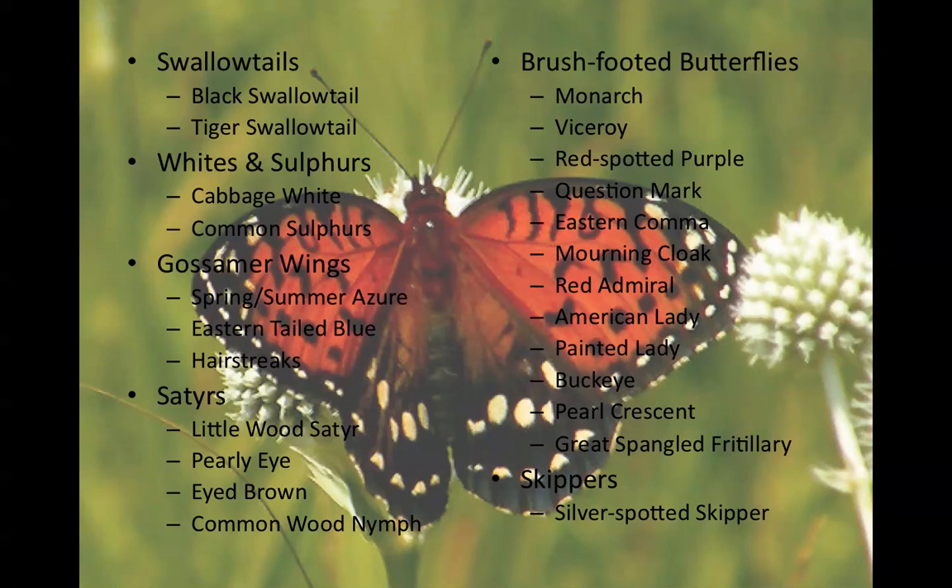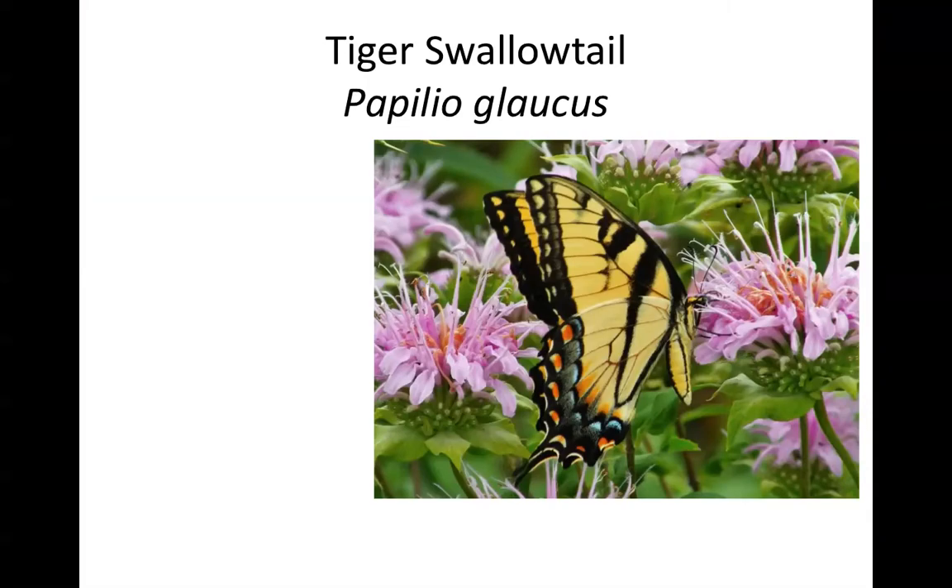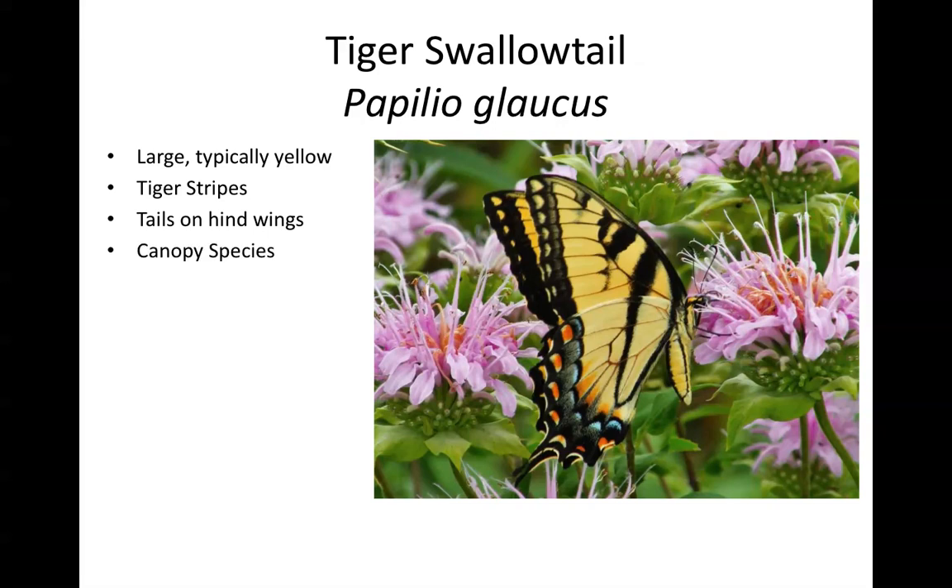We'll start with the swallowtails, family Papilionidae. There are two common species of swallowtails in Northern Illinois. The first is the tiger swallowtail, a large butterfly bigger than a monarch, typically bright yellow with black tiger striping. Like all swallowtails in Illinois, it has tails on the hind wings. This is a canopy species — you frequently see it flying high up in the treetops, but it also comes down to take nectar at ground level fairly often.